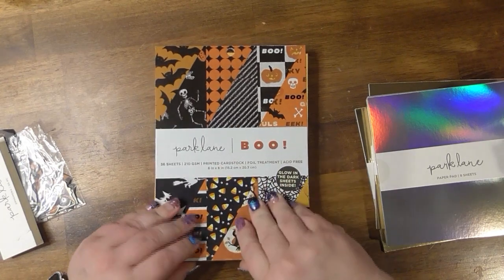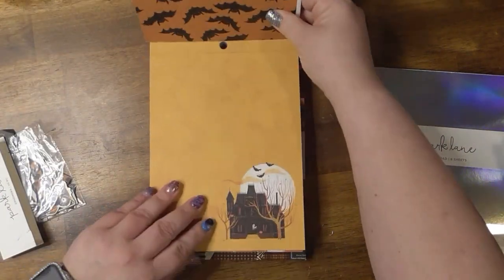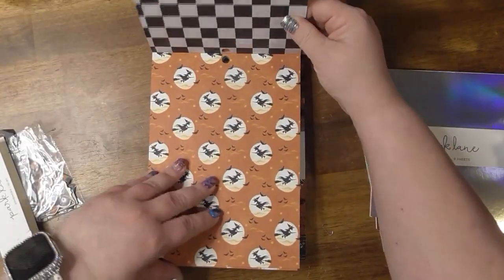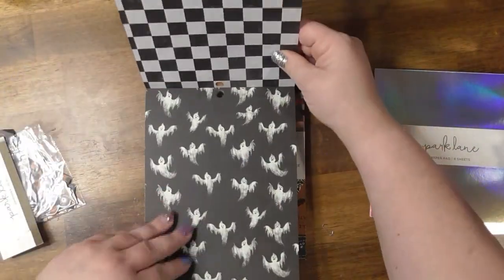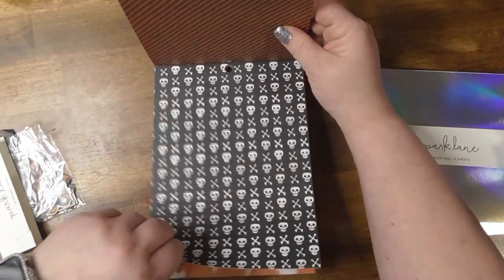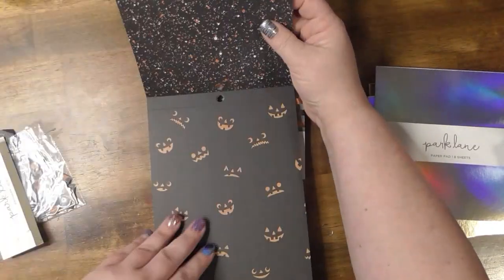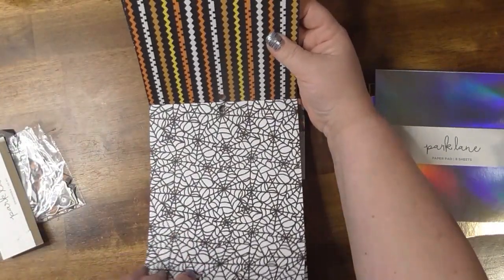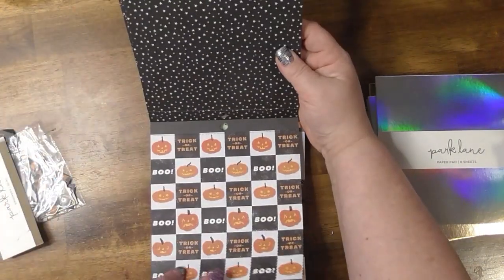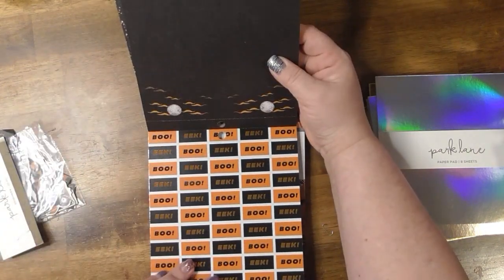I'm sure everyone's been seeing these — this is the Boot Collection by Park Lane. I did start tearing some stuff out: bats, haunted house, look at those ghosts, I love them. There's a glow-in-the-dark sheet inside. And then checkered, witches with witches on the back, and crossbones. So cute, I love this paper pack so much. It was on sale, better yet.